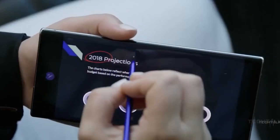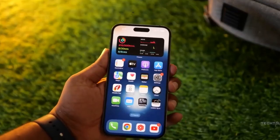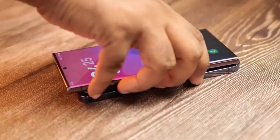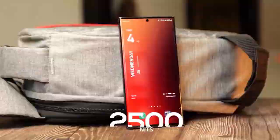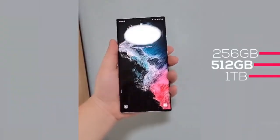The Galaxy S24 Ultra is looking like a sick upgrade. Samsung's gonna have the latest-gen AMOLED on it, and it's even better than the iPhone 14 Pro Max and the upcoming iPhone 15 Ultra. The screen can reach up to 2200 nits of peak brightness and maybe even 2800 nits.